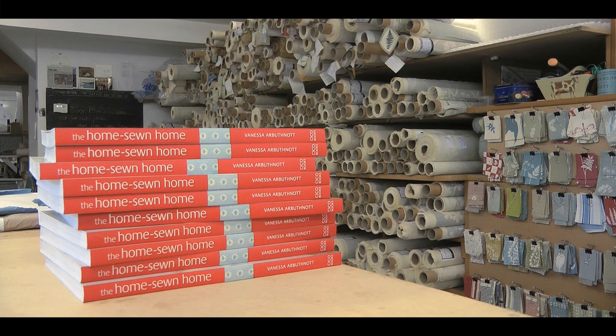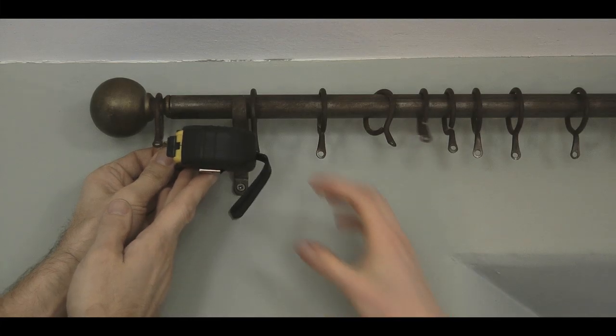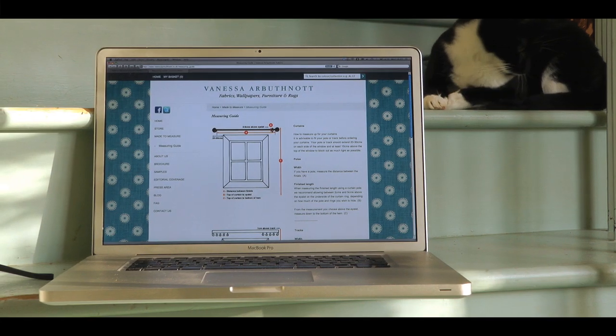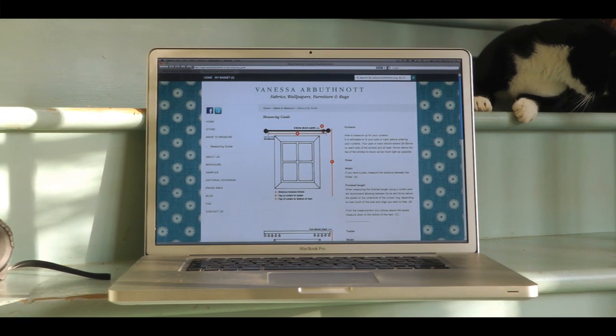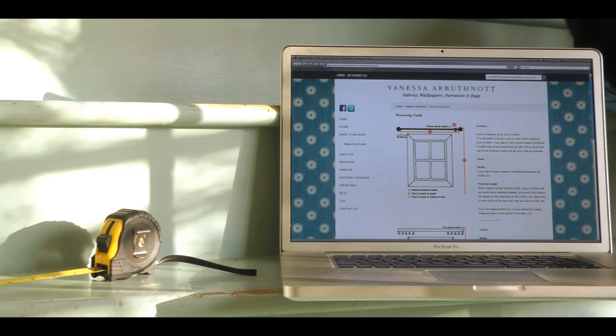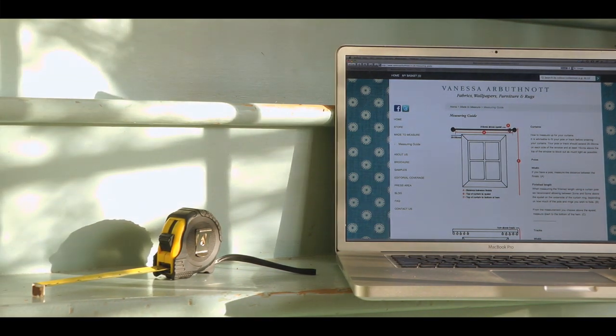There's also my book, The Home Sewn Home, which is full of inspiration. Then you simply need to take your measurements for curtains and blinds. On the made-to-measure section of my website, you can find a short video which will help you make your choices. If you need to, ring us up and we'll talk you through putting your measurements in and placing your order online.